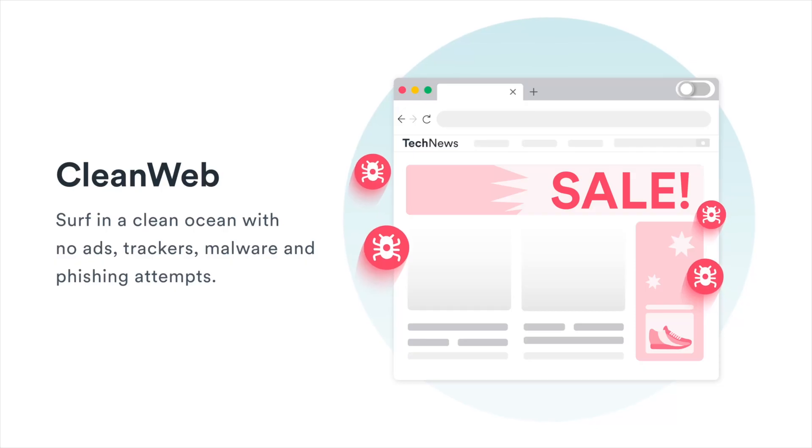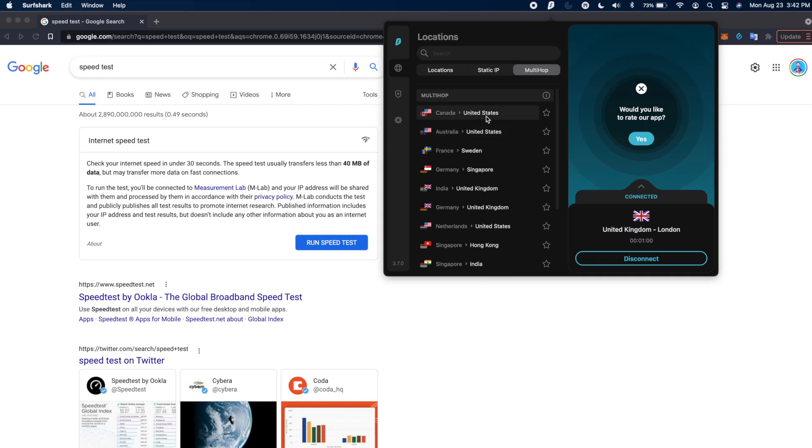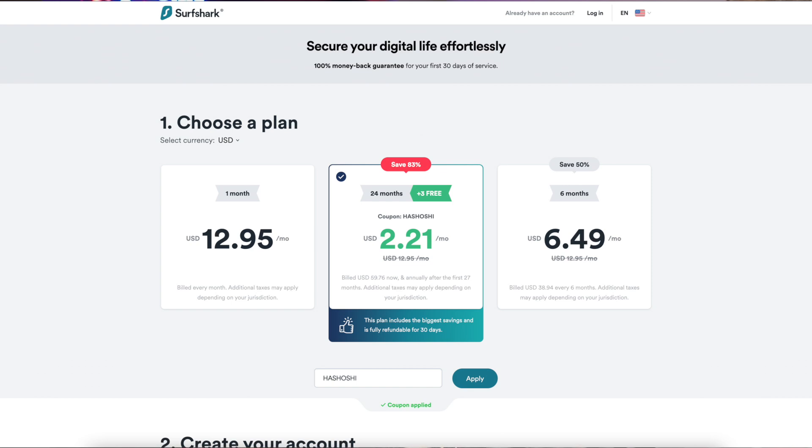Surfshark also offers all sorts of built-in features that make the experience customizable, like CleanWeb, which blocks ads at the source while you're browsing, and multi-hop connections that bounce your requests from one server to another. Like I mentioned at the beginning, my absolute favorite part about Surfshark — what really sets it apart from the competition — is the value for money. With a coupon code, you can get Surfshark for around $2 a month on a two-year plan, which is basically 24 months of service plus three extra bonus months when you use the coupon code.